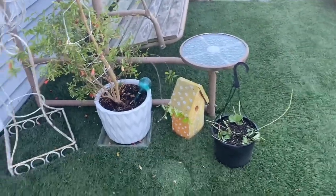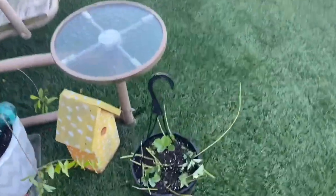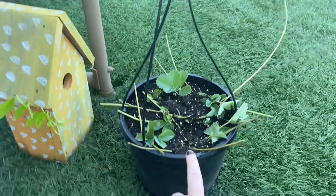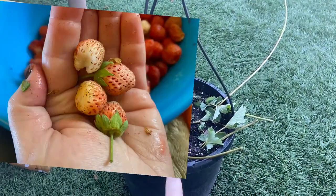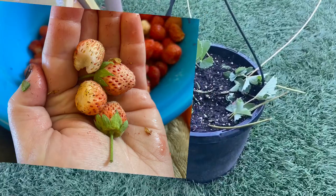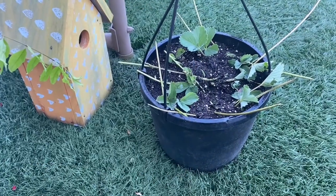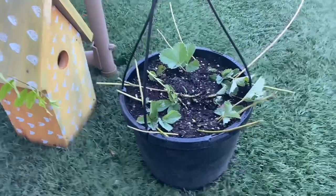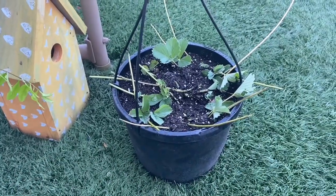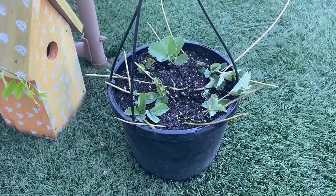We're actually going to start in a different spot today — up on my deck. I have propagated some of the white strawberry plants into this pot. I'm going to try to get those to take because the little white strawberries with the red seeds are quite tasty. They're very sweet, so I want more of them.